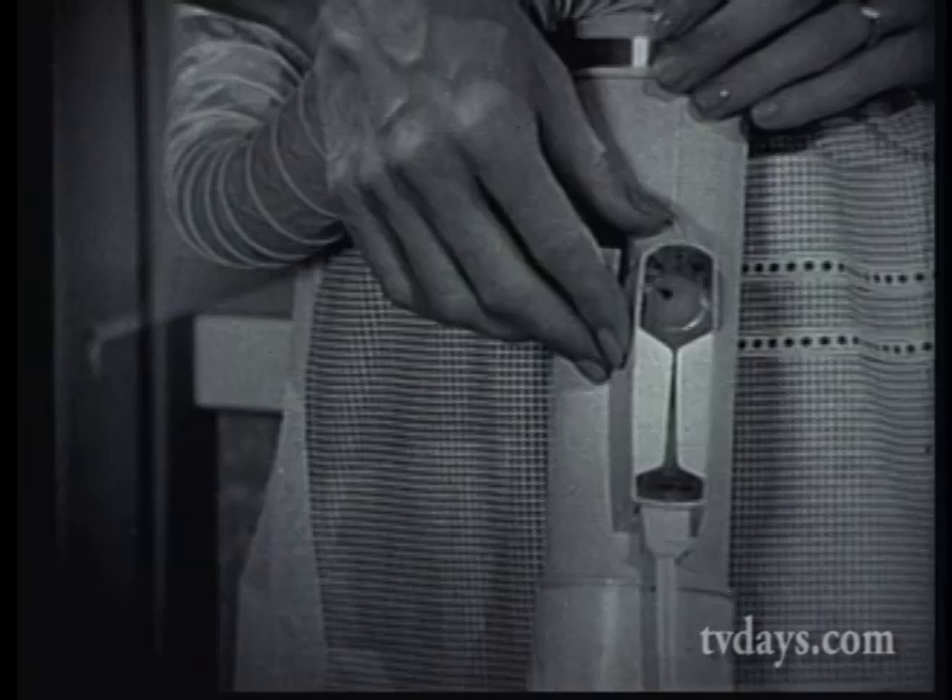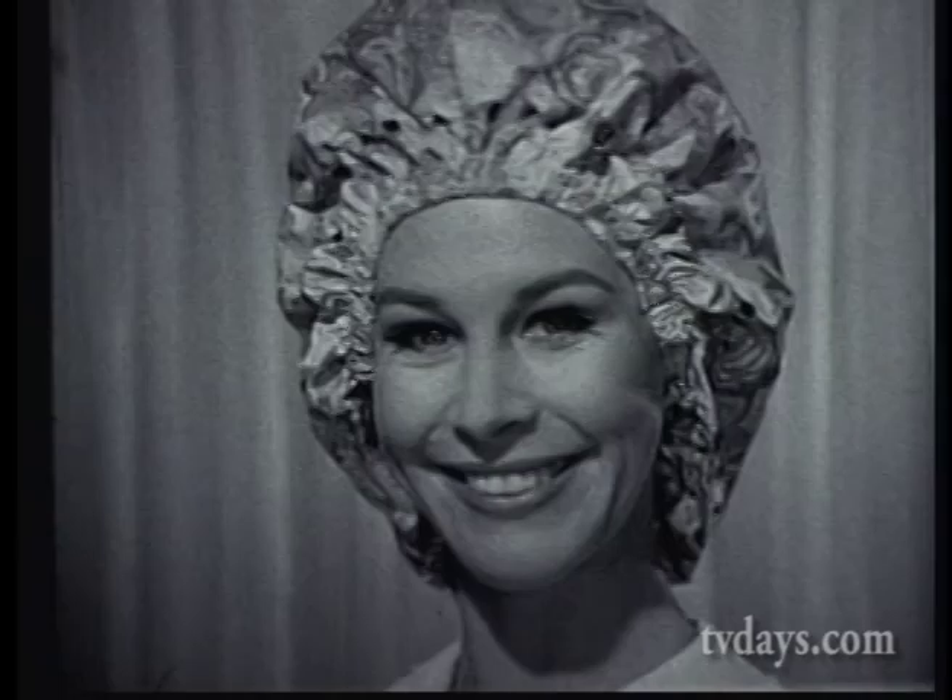Just select any one of four comfortable temperatures, then relax. Or if you're busy, Lady Sunbeam's 12-foot cord lets you move about freely, and in just 22 minutes, you'll have gone from this to this.